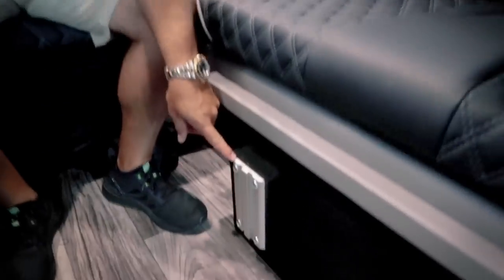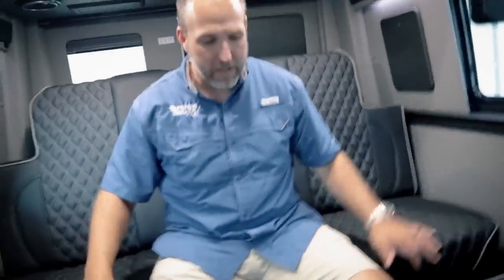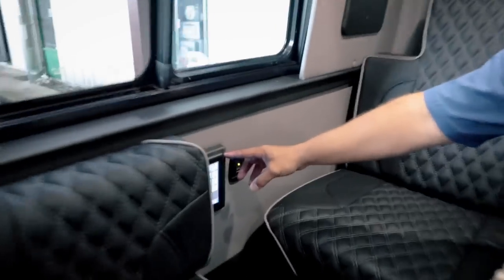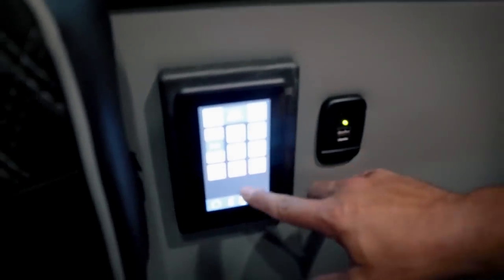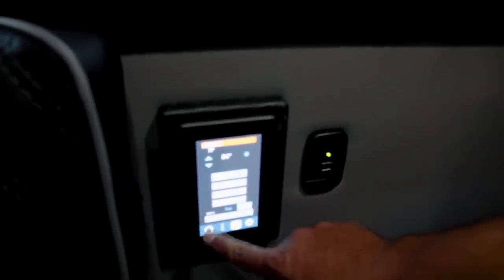There's a Lagoon table that mounts right here — just slides in and you can swivel it around. There's also a second Firefly control panel back here to control the bed, lights, heaters, internet, and water pump. There's also a Fusion stereo — you can control Bluetooth and the AC right from here. The 12-volt air conditioner is so quiet you can barely hear it.